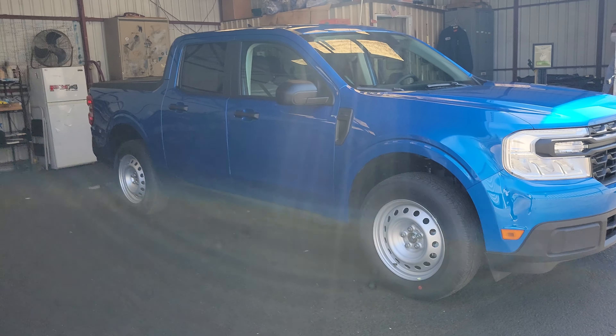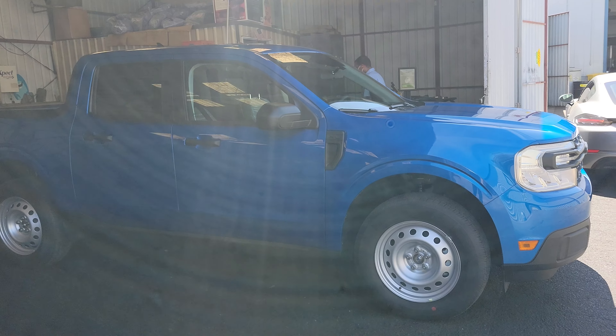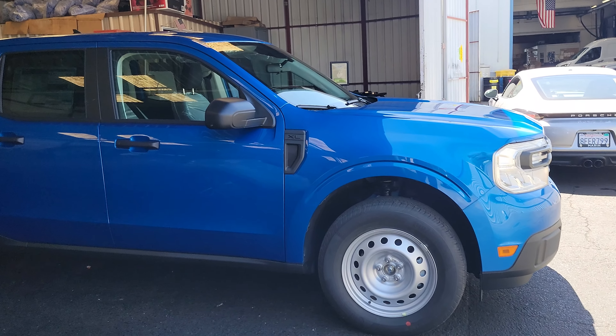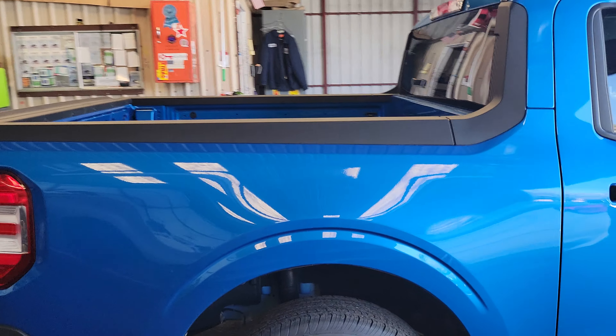Normally I go to the window sticker of the car. Basically, this is a 2022 Maverick and it comes with a spare tire. What's so good about this truck is that it's hybrid.